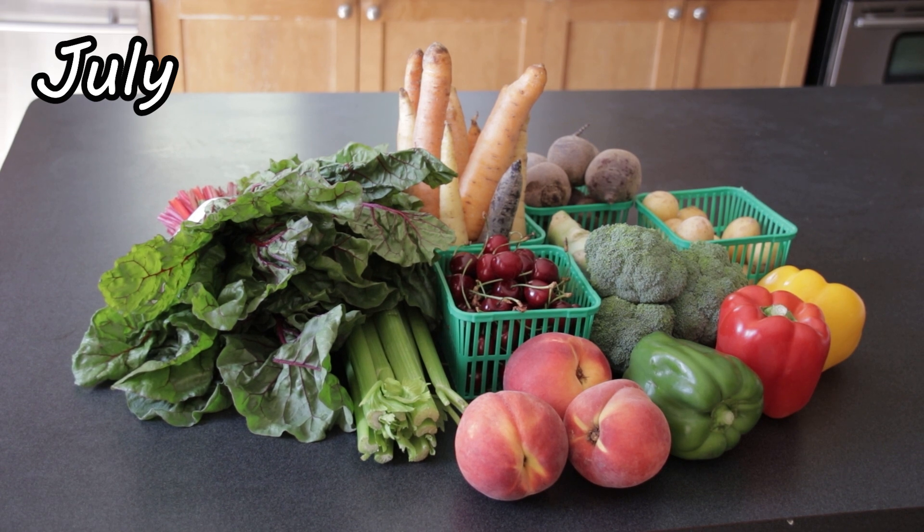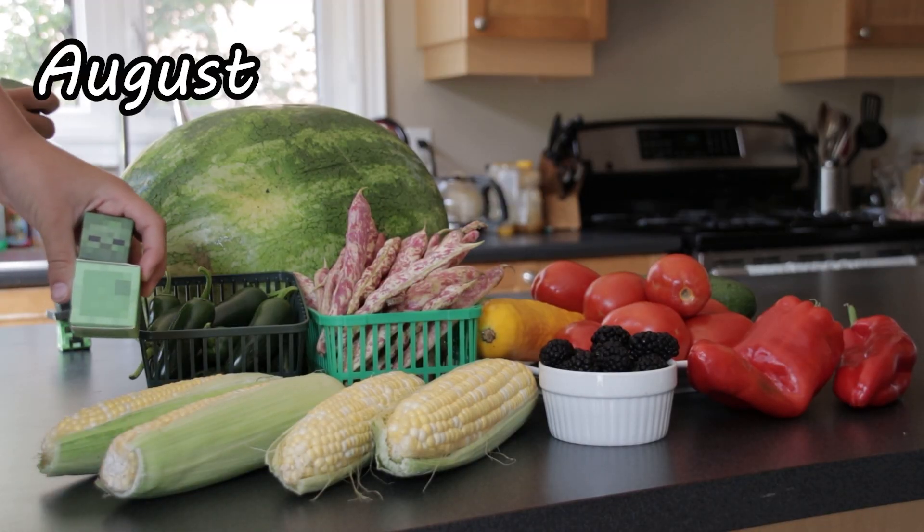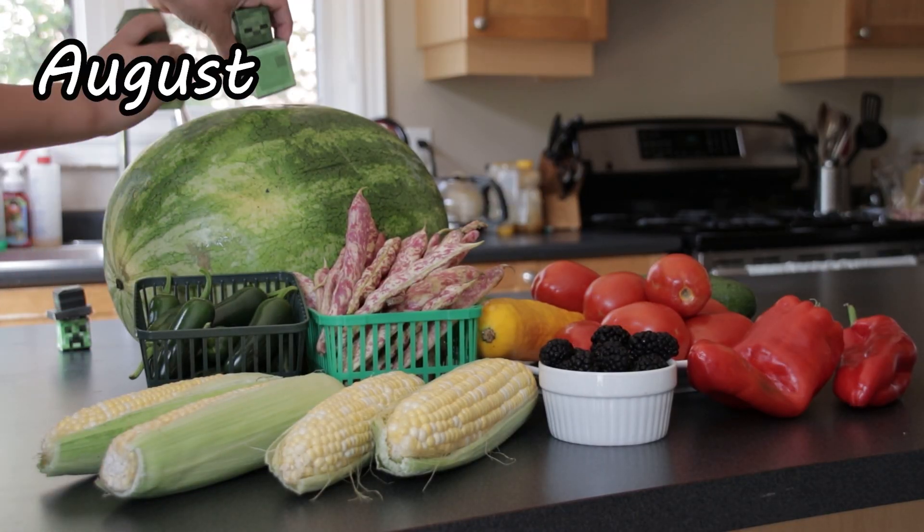I'm planning to plant some Swiss chard, carrots, and beetroot. I will skip all vegetables ripening in August, so no tomatoes for me.